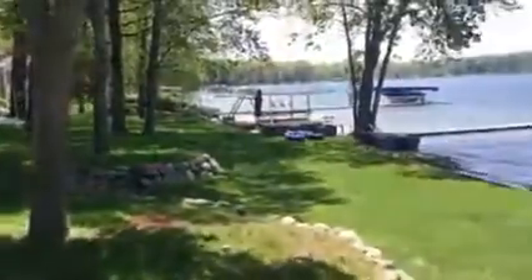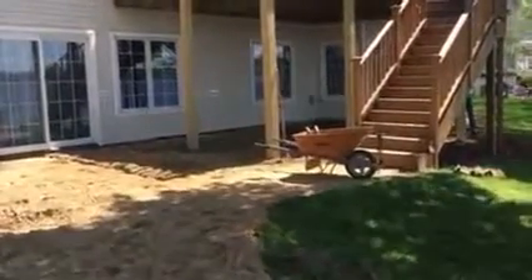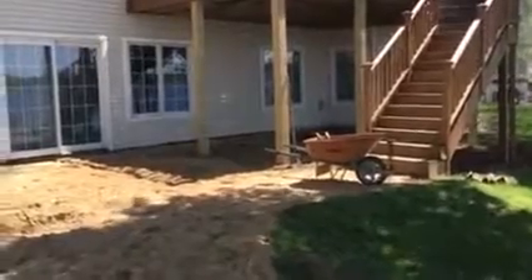You guys have got a beautiful view out today, enjoying working on the lake and making it happen. Stay tuned and we'll show you the progress on the project. Thanks.